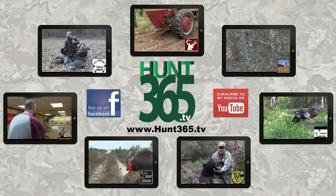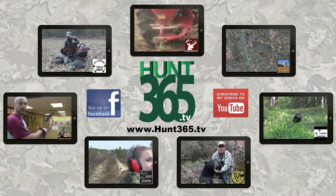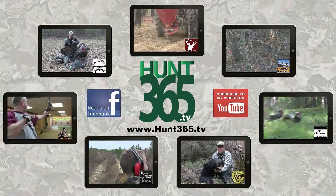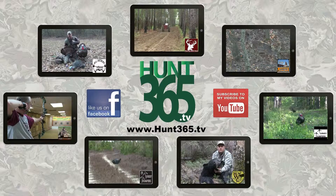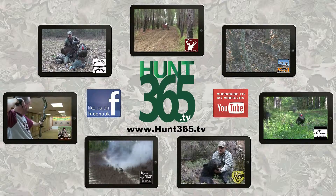If you liked this show, watch our other shows at Hunt365.tv. You can also subscribe to our YouTube channel by clicking the button on the screen, or connect with us and receive notices of all our new episodes by liking our Facebook page.